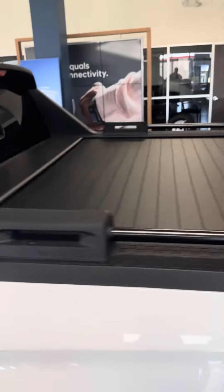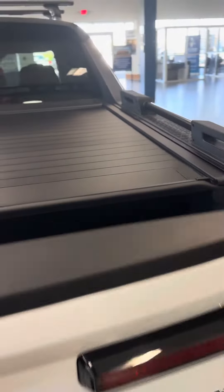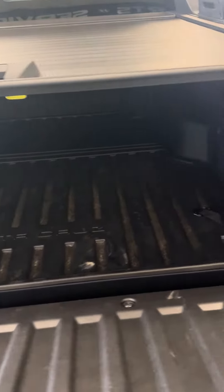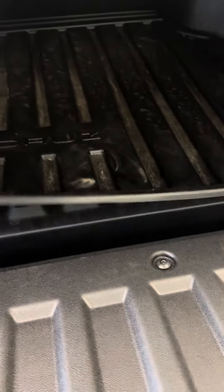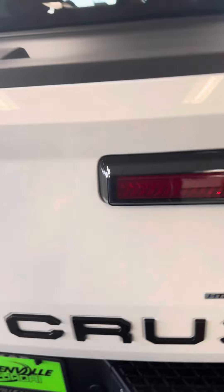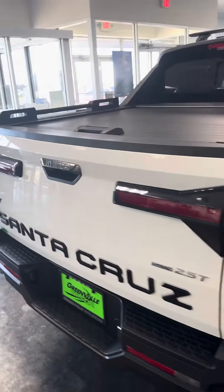We'll have the bed liner as well and the bed cover. Power tailgate. It also has the in-bed storage and the lights that come on. It does have the 2.5 turbo in it as well.